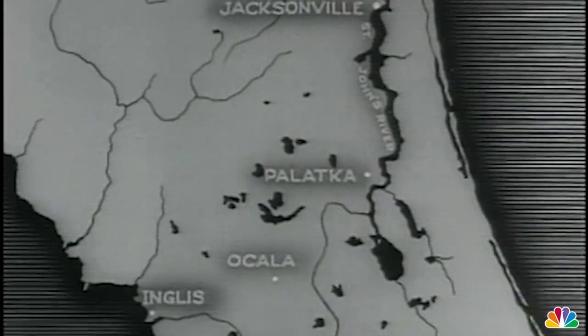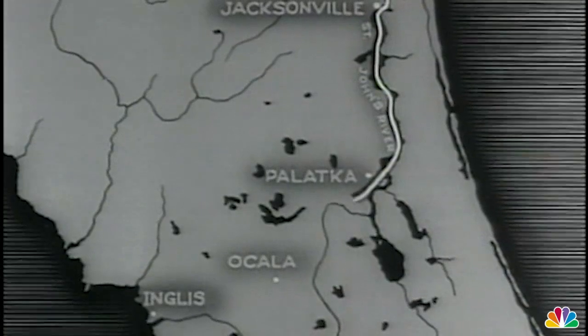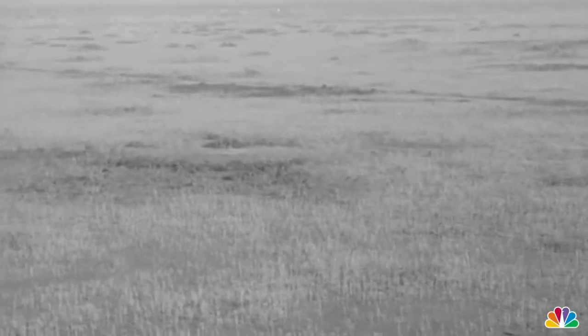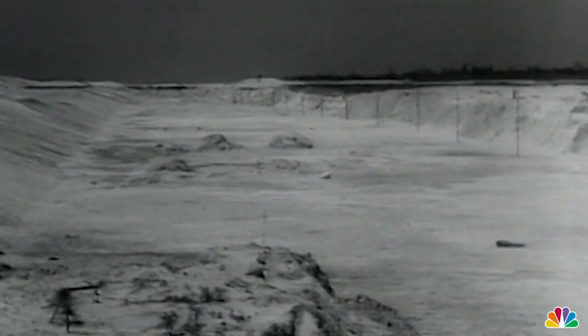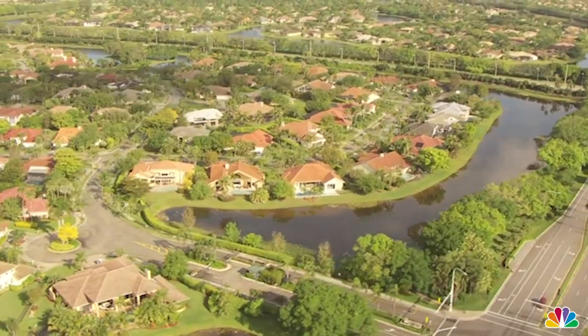At the turn of the 20th century, settlers and developers saw South Florida's coast as prime real estate. They chose to drain the swampy land and redirect the water flow through canals, sparking a chain of events that eventually led to breaking that efficient system.